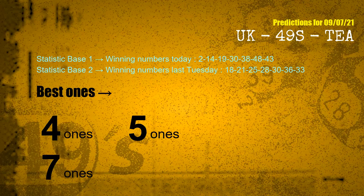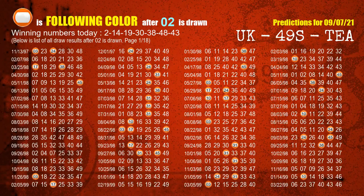According to the statistics above, with winning numbers today 02, 14, 19, 30, 38, 48, 43, and winning numbers last Tuesday 18, 21, 25, 28, 30, 36, 33 — the frequent following ones are 4 ones, 5 ones, and 7 ones. Besides following ones, we need more clues for winning numbers of next draw, so we will find out the most drawn ball color through today's result.